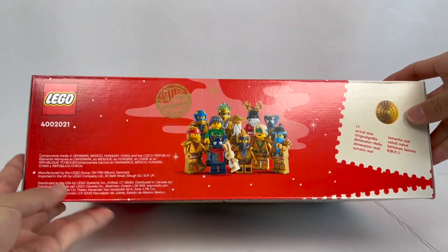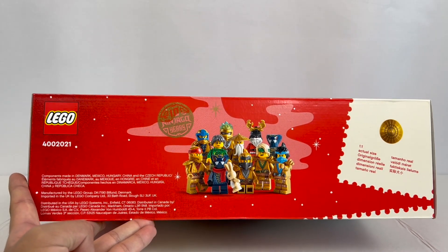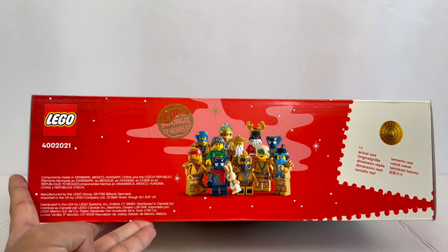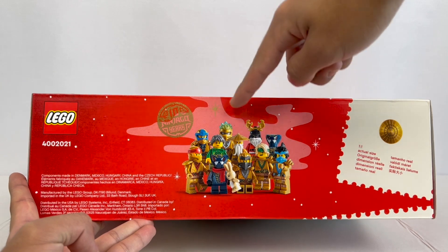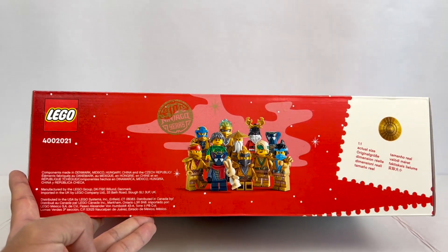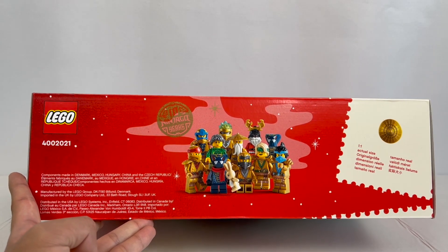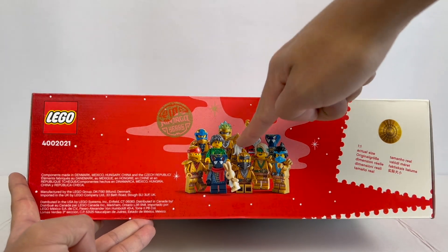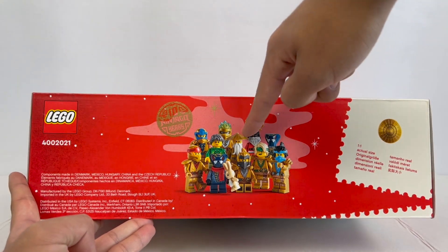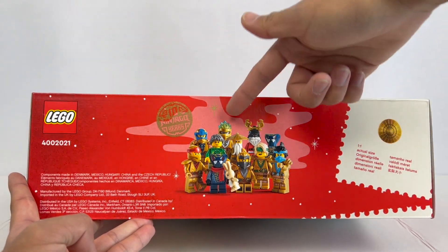Looking at the different angles of the box, you'll notice that this comes with every single one of the 10th anniversary golden minifigures. However, there is a bit of a change to the Master Wu figure to make him fit in with the rest. The original 10th anniversary Master Wu figure had a gold beard and gold head for the Ninjago City Garden set, but this time he's just using a standard head and standard beard, although he does have a gold hat, which does make sense with the style of the rest of the ninja.